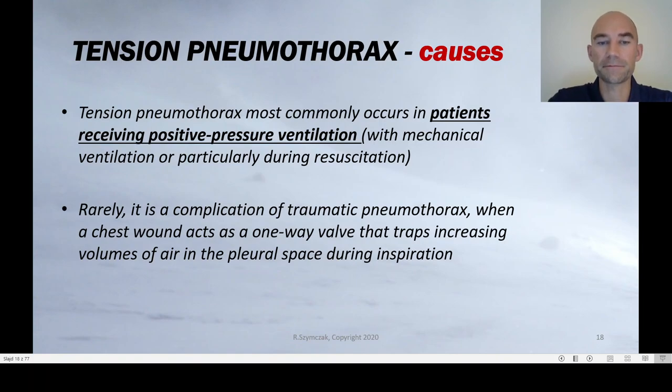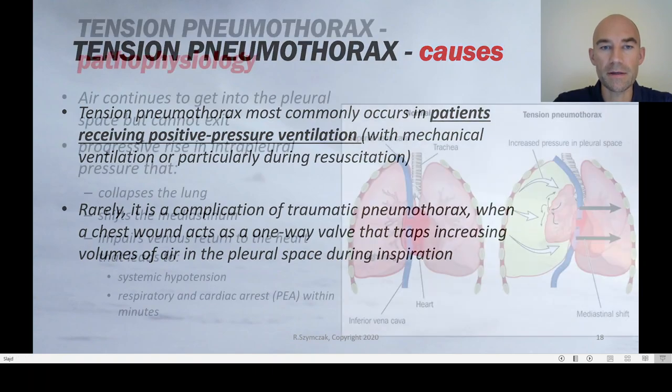Tension pneumothorax is rarely a complication of open pneumothorax — this would require the chest wound to act as a one-way valve trapping increasing volumes of air in the pleural space during inspiration. It is rare for open pneumothorax to change into tension pneumothorax even if untreated. Remember: intubated, ventilated patients after chest trauma are the group in whom tension pneumothorax is usually seen.